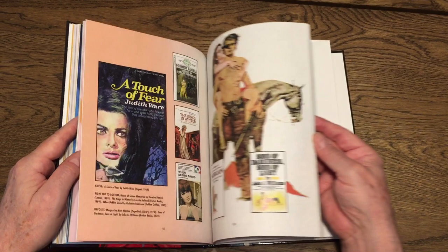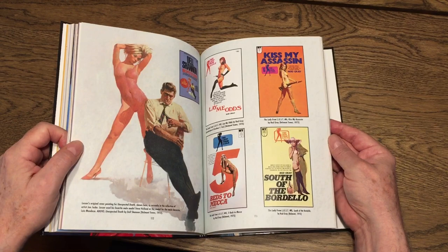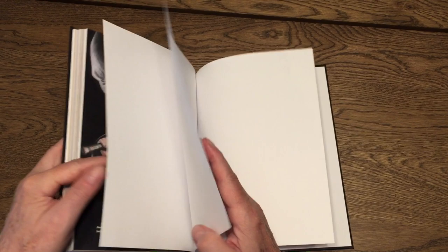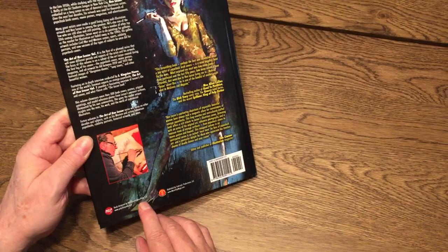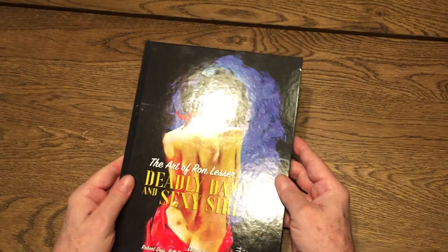This is a book that just came out, and it's definitely the first one of three that they're going to do, and I can't wait to see the others, because Ron's had a long and very distinguished career as a cover artist, and you can see there's just so many beautiful covers that he did. Here's a picture of him on the back cover. The book was designed by Bill Cunningham. It's available at menspulpmags.com in hardcover, and it's a beautiful book.